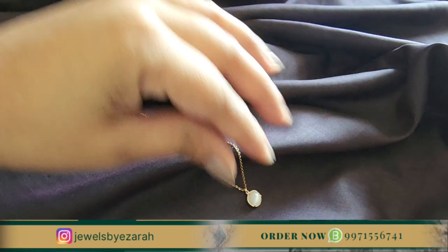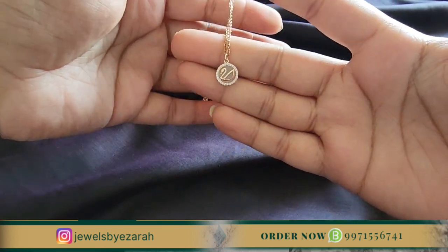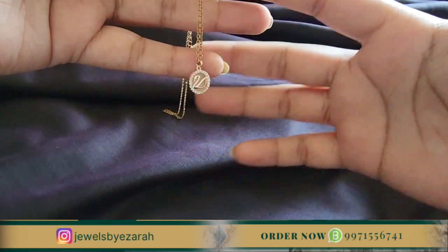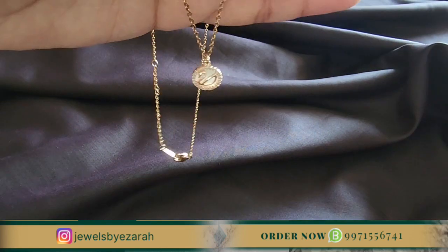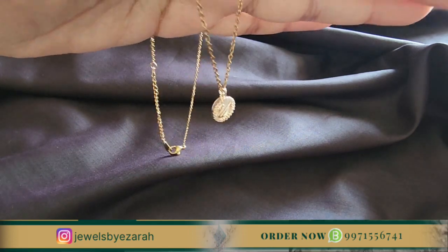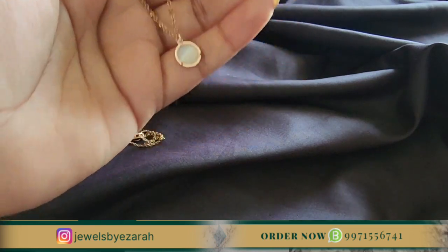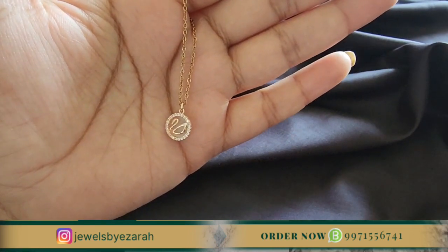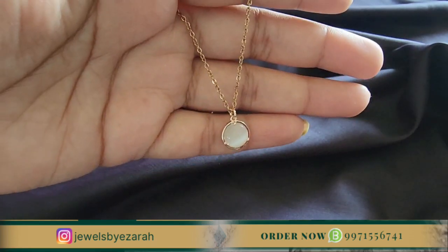Let me show you how the Swan and Pearl pendant works. First, you can see a pearl look. Then, if you turn it, you will see a swan, which looks amazing. Sometimes a pendant can twist and show an empty back side, but with this one, if you twist it, it also looks graceful. Its price is only 650 rupees.